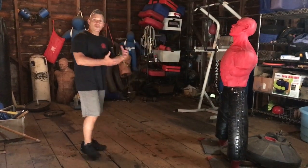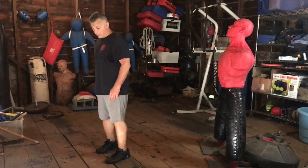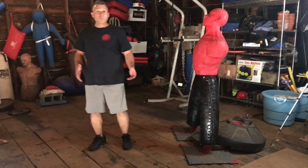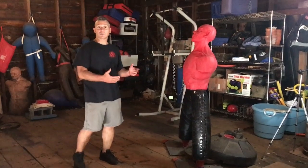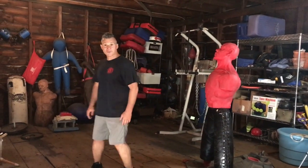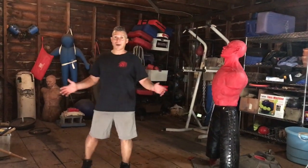Practice both sides. Use multiple positions. Remember, he can only be in front of me, on my right, on my left, or behind me. That's it.